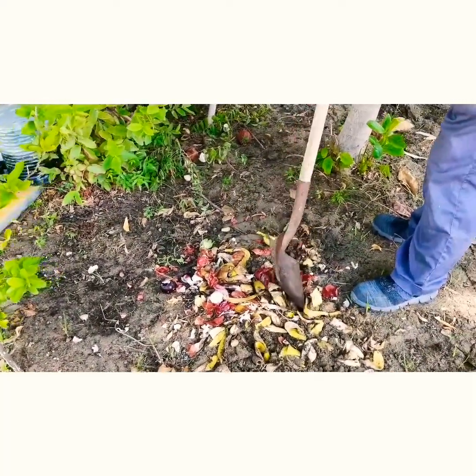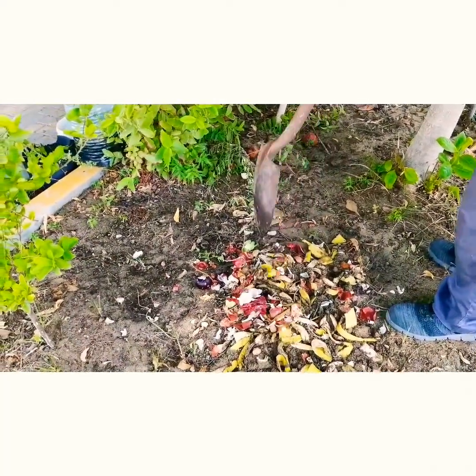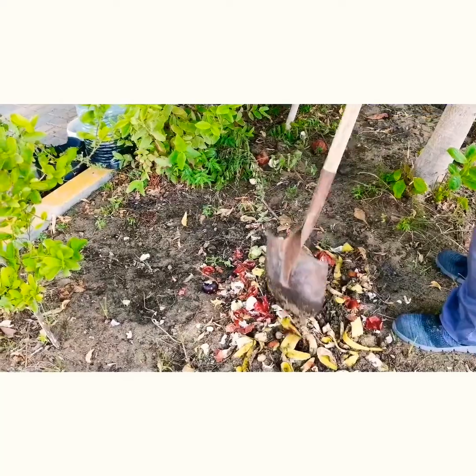See, this is the way - if you are doing it this way, it is mixing really well with the sand. This is sand, so it's getting well mixed here. So the composting process will happen very fast.